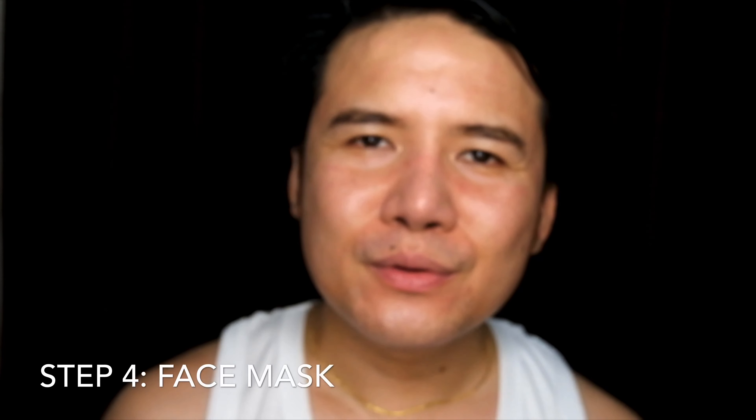Alright guys, so for our third step — after natin mag-moisturize or vacuum at nag-tone tayo — for the next step, this will just be very easy. So eto ang gagamitin ko, this is the face mask. Second skin face mask — the firming one coming from Innisfree. First time kong gagamitin ito kasi ang mga ginagamit kong face mask na galing sa Korea is yung Nature's Republic, at mas sanay ako doon. But anyway, this was given to me by my student, so I want to try it. Hindi mo naman makikita yung result sa isang gamitan lang.